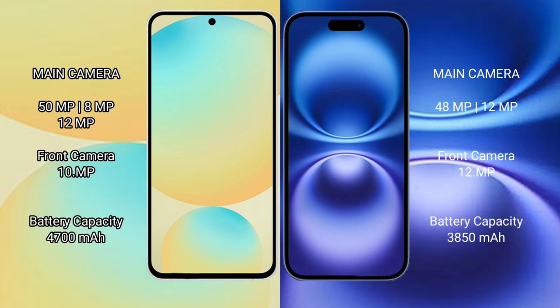The Samsung Galaxy S24 FE features a real-set triple camera setup: 50MP plus 8MP plus 12MP, with a 10MP front camera.